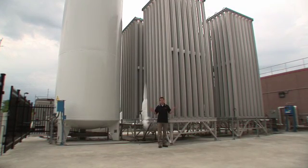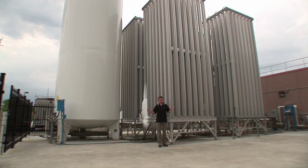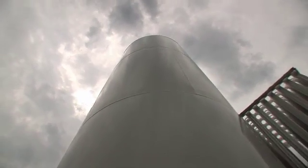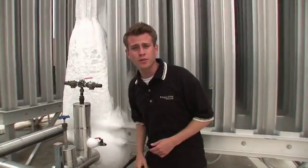At the Lakeview water treatment facility we turn oxygen into ozone. But first, we have to get the oxygen to our facility. The easiest way to transport oxygen is in liquid form. Once it's here, we keep it cool in these large tanks, which is why ice forms even on a summer day like today. We then transport the oxygen into our facility where it's converted into ozone.